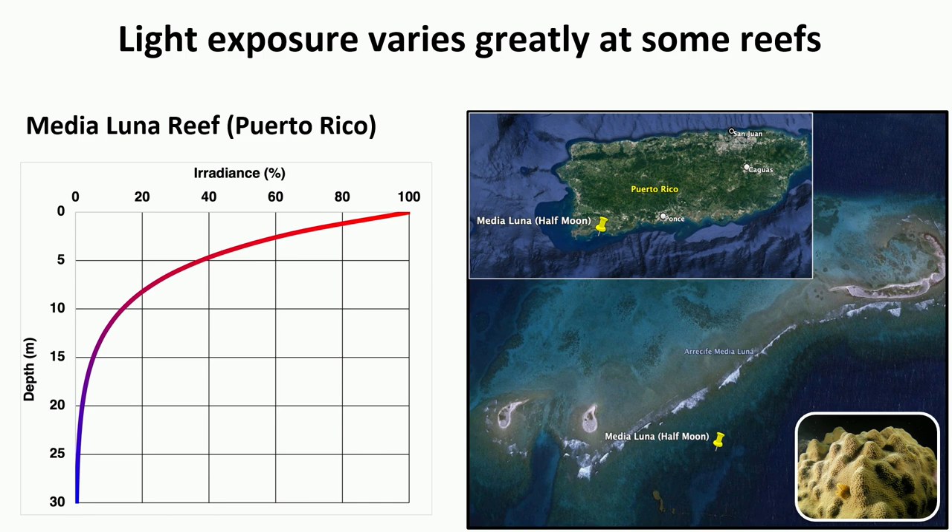Light availability varies greatly among reefs. The reef shown here has a high degree of environmental gradient in light availability, so colonies at around 15 to 20 meters are actually receiving a very tiny fraction of the light that colonies in shallow areas are seeing.